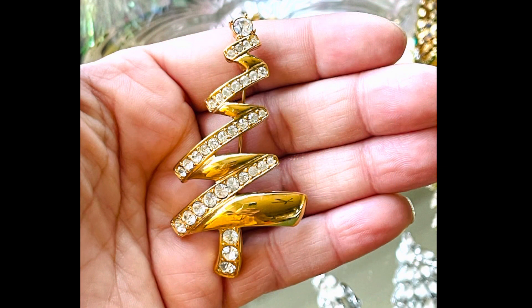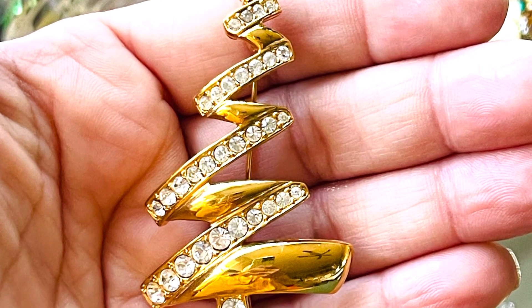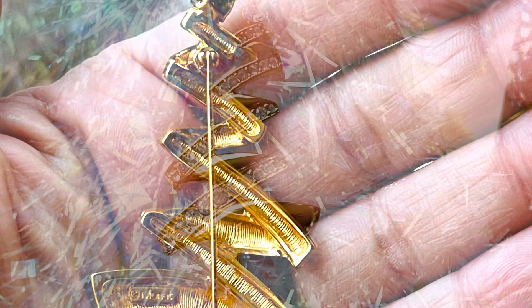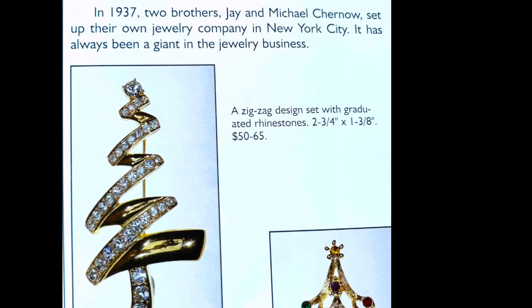Here is a fabulous Monet Christmas tree brooch made in a shiny gold tone in a zigzag design, with rhinestones that go up in a graduated style right to the top of the tree, with a round clear crystal stone as a star and also a clear crystal stone on the tree stump. A very modernized holiday brooch.